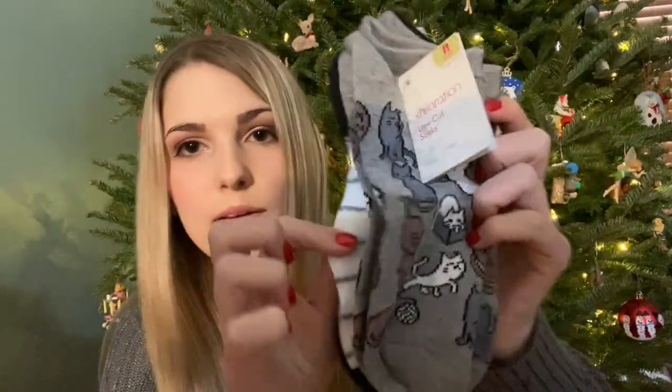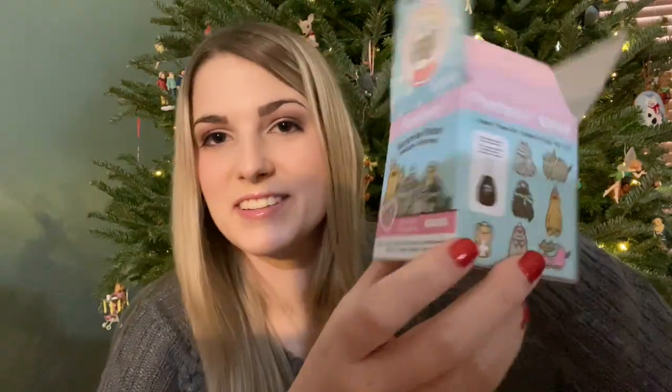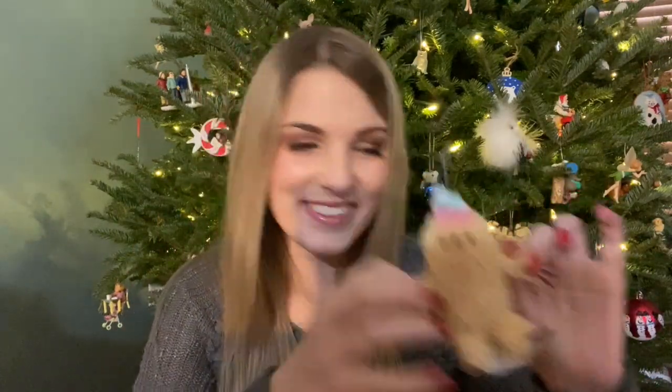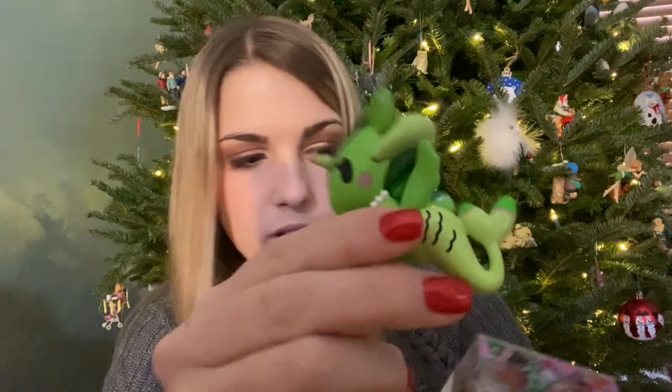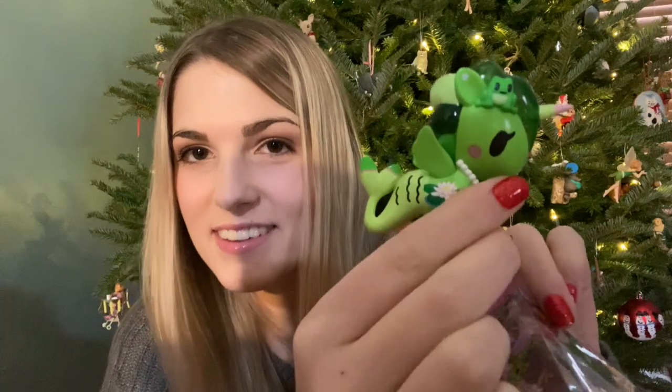Now we'll get into the gifts. First up, this is what I got from my sister. She got me a pack of socks — they have some cats on them and they say meow. Then she got me this Pusheen surprise box. I was guessing which one it was going to be, and it was the one I guessed. And then she got me this Myrmocorno — I didn't guess right on that one. I got this one, I think it's Lily pad. Get it? Because she's a lily pad. So she's cute.